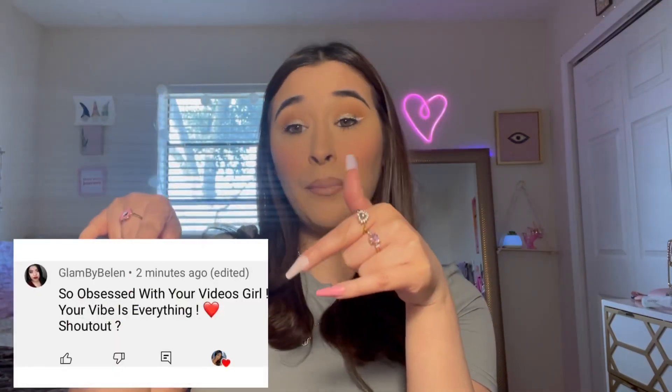Before we get on with the rest of the video, today's shoutout goes to Glam by Bellin - I hope I'm saying your name right. Thank you so much for commenting on my videos, I really appreciate it. Shoutout to you! Now I want to show you some quick pickups I got from Ross a few days ago.